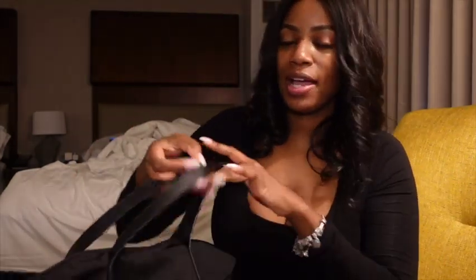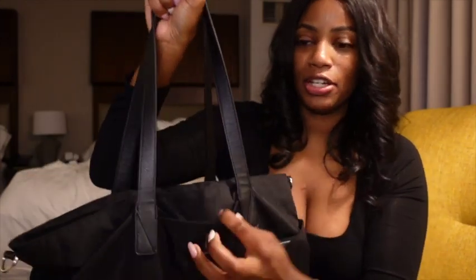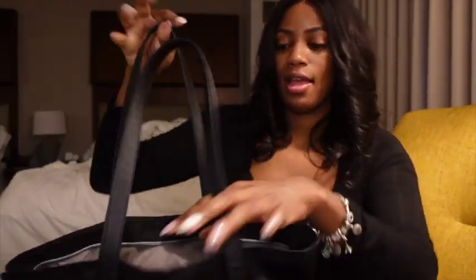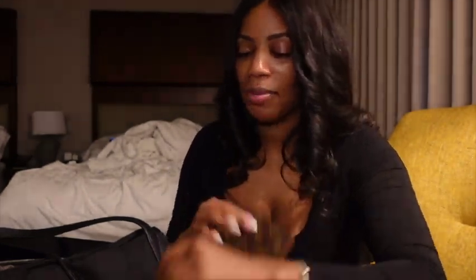So this bag has one compartment here, one here, one here, and then a big compartment on the inside. Let's start in the back — I have my passport holder. I put my things in a specific area each time, so when I'm on the go I can always pull it out at security. My passport is an accountable item.